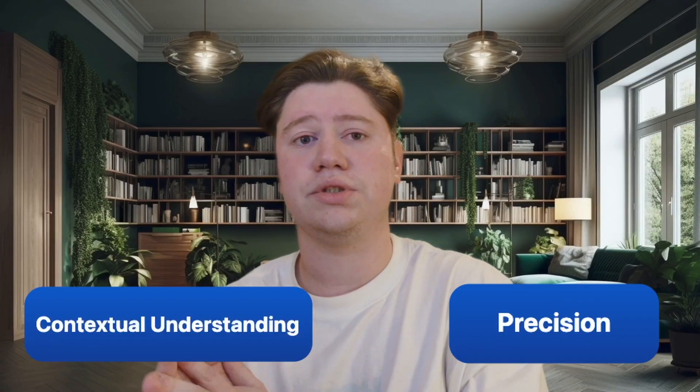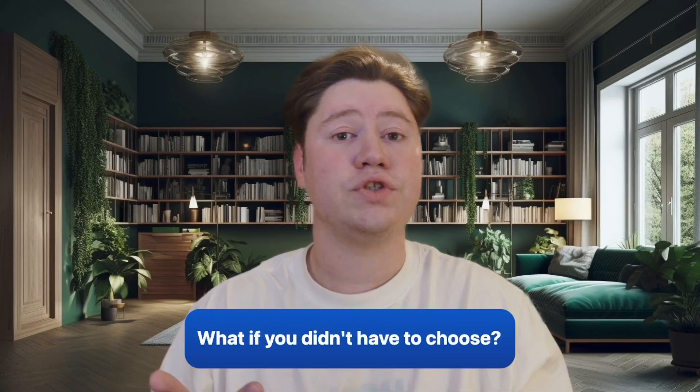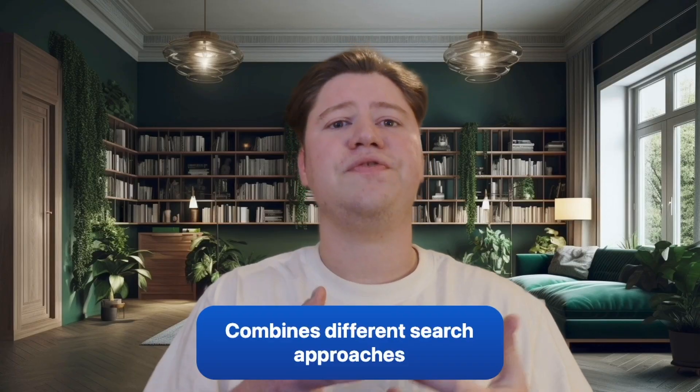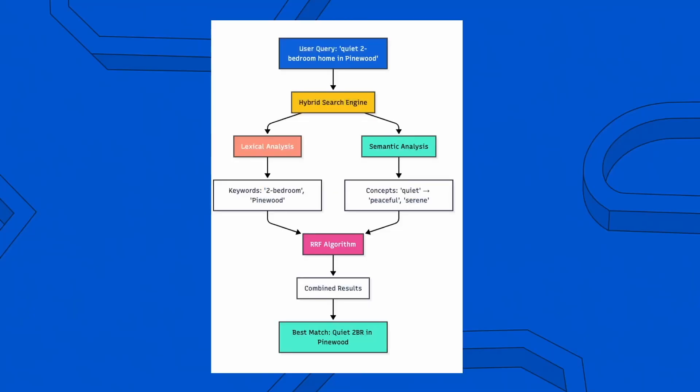This creates a dilemma for anyone building a search experience: do you optimize for precision or for contextual understanding? What if you didn't have to choose? Here's where hybrid search comes in. Hybrid search is a technique that combines different search approaches — specifically, traditional lexical term matching and semantic search — giving you the precision of keyword matching together with the context-aware capabilities of semantic understanding.